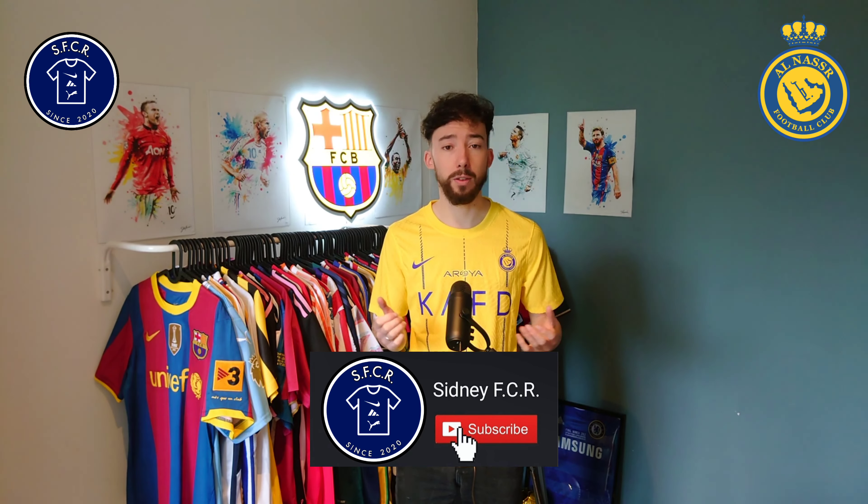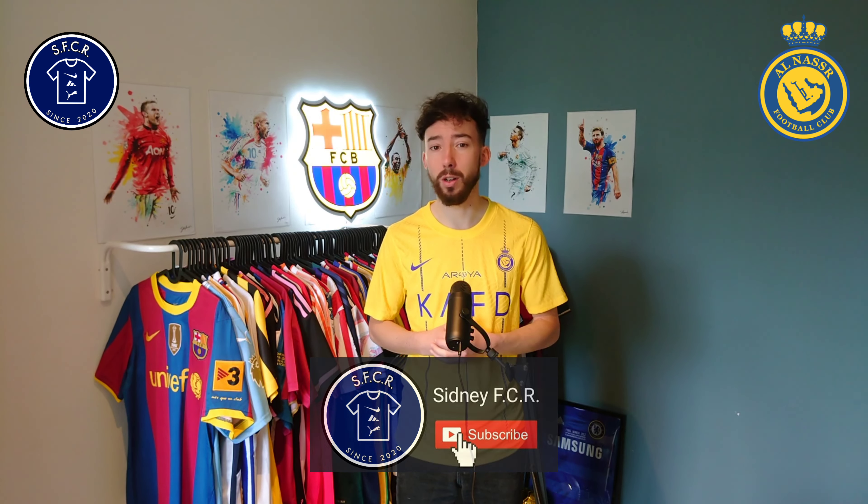Before we have a closer look on this one, make sure to subscribe to my YouTube channel — way more cool things on the way. I let this one be customized with Cristiano Ronaldo number 7 on the back, so now let's have a closer look.